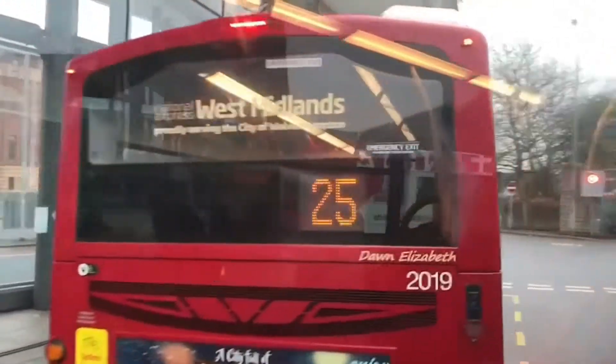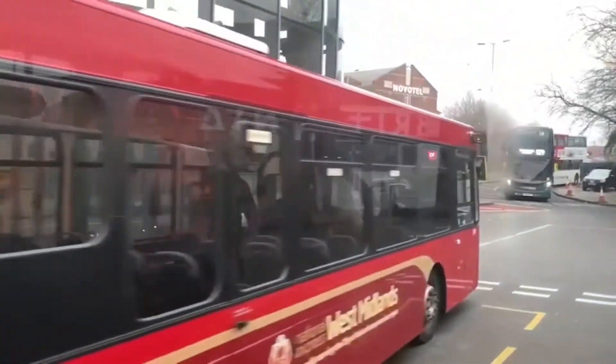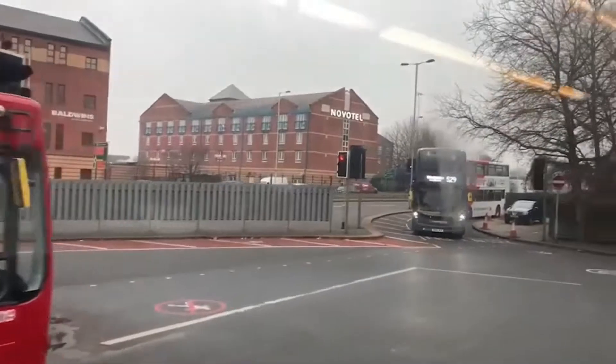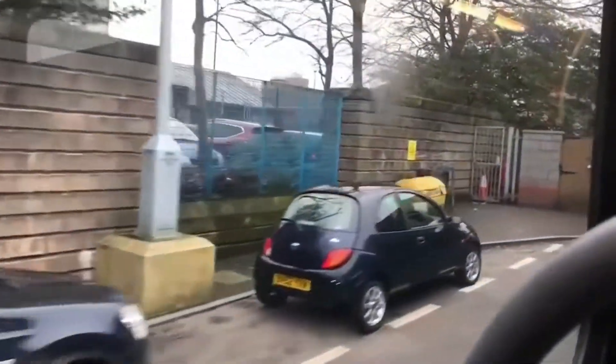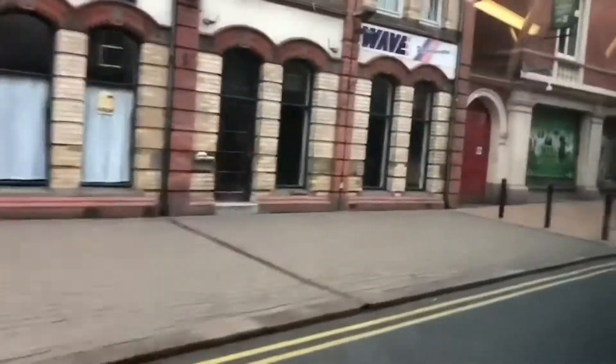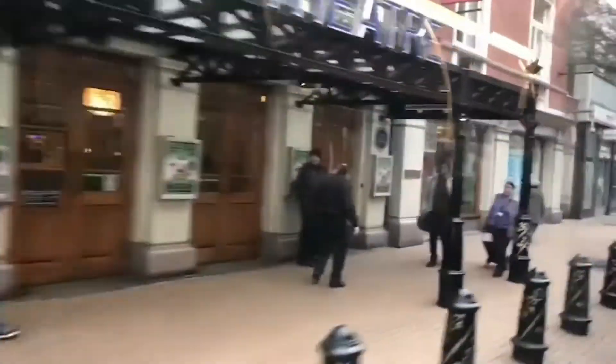So we're now departing from Wolverhampton bus station towards Telford via Bridgnorth, and we are exiting onto Piper's Row. Alternatively, the 9 can use the Ring Road. Right now we're going up Friar Street by the Wolverhampton Grand Theatre, which is one of the popular theatres in Wolverhampton.